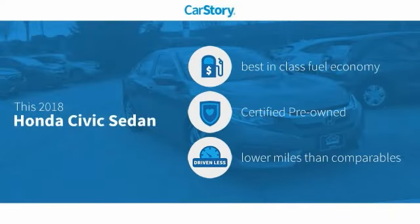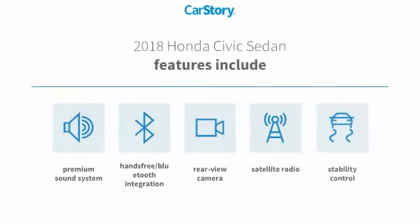CarStory research indicates this vehicle as having best-in-class fuel economy, certified pre-owned, and low miles. Features also include stability control, premium sound system, satellite radio, rear view camera, and hands-free Bluetooth integration with these ratings.